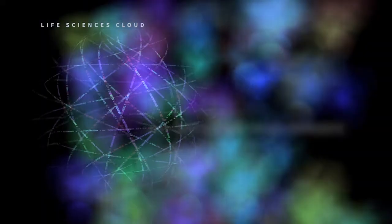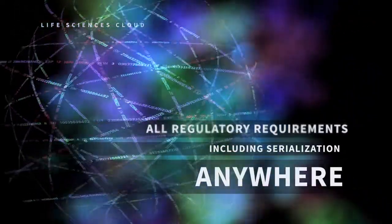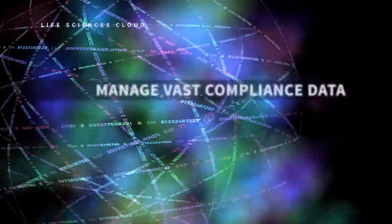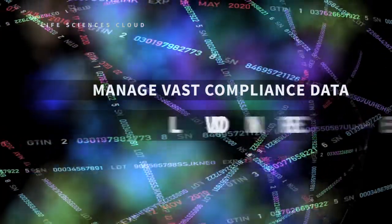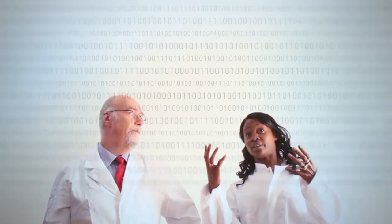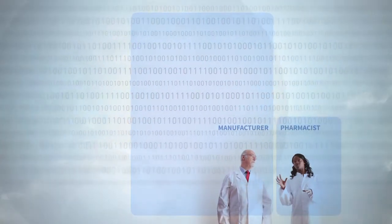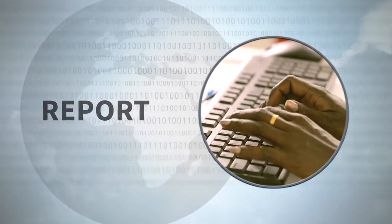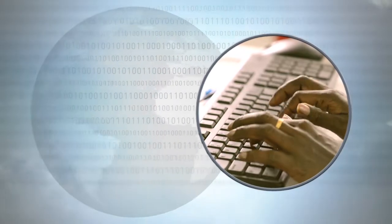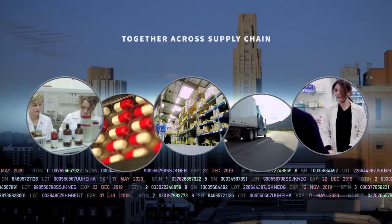It handles all your regulatory requirements, including serialization, anywhere in the world. Users can manage truly vast compliance data with high confidence and low pain. The Life Sciences Cloud connects companies great and small, from pharmaceutical giants to corner drugstores. Any authorized user can update, monitor, and report transactions securely in real time, so all the players in your supply chain work together to keep medicines moving safely.